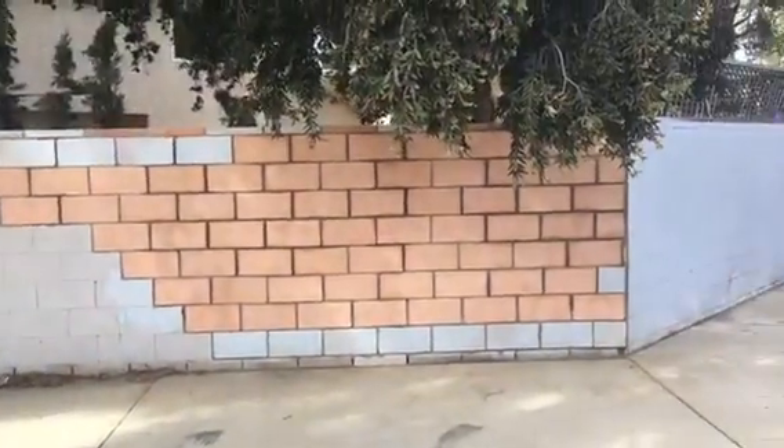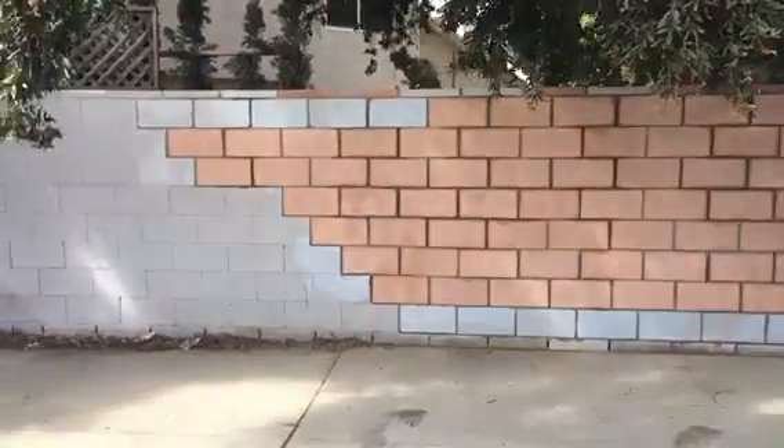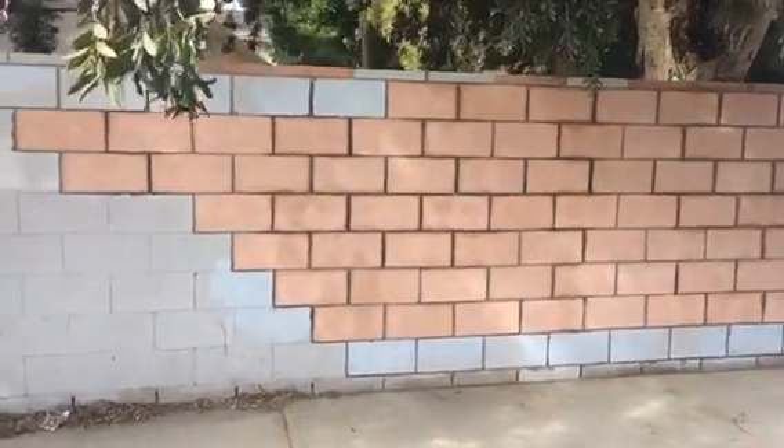This is the completion of the block wall repair project. This is what it looks like — we did utilize some of the same blocks per the homeowner's request.